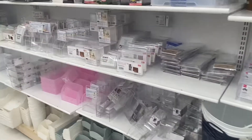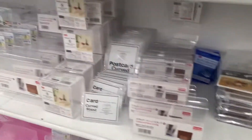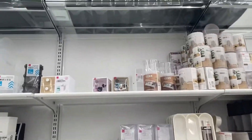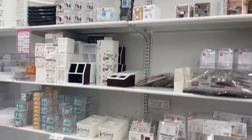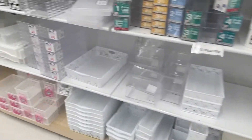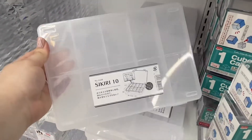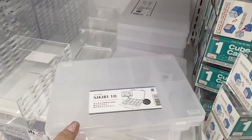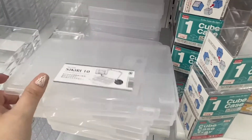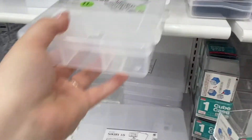They also have some acrylic organizers if you want to organize your makeup, which is really nice. They have the white baskets you can also find at Dollar Tree — a different design but still very cute. They also have a bigger size of this tool organizer that you can use for your nails, beads, or anything like that. Let me open it — really nice size. They also have a smaller one up here.